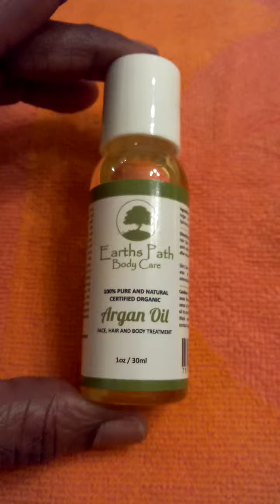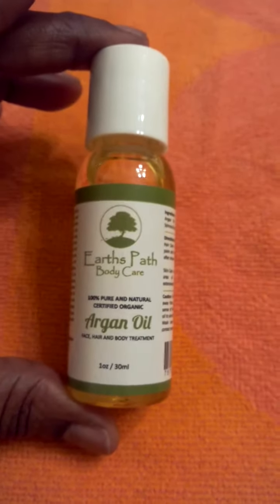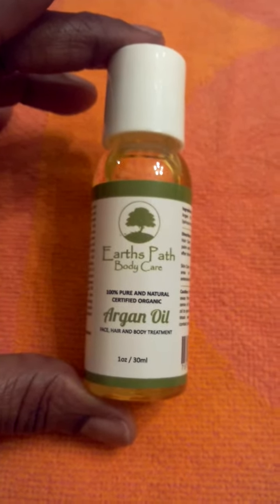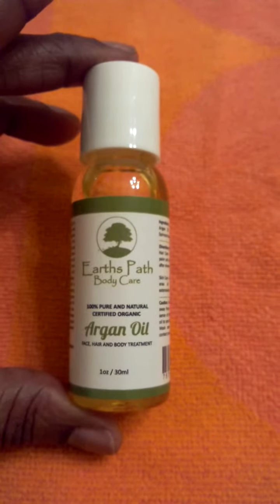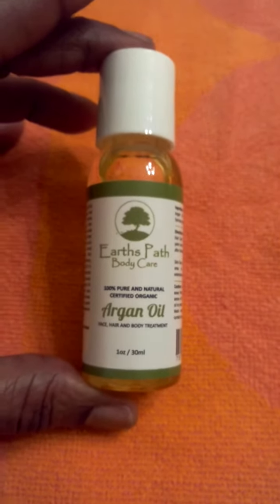I have naturally curly hair and I love to use argan oil. This product right here is a really nice light argan oil. It doesn't leave my hair greasy. I put a few drops in every day and it really does a good job at helping to tame my frizz, keep my curls nice and crisp, and just keep my hair looking healthy.